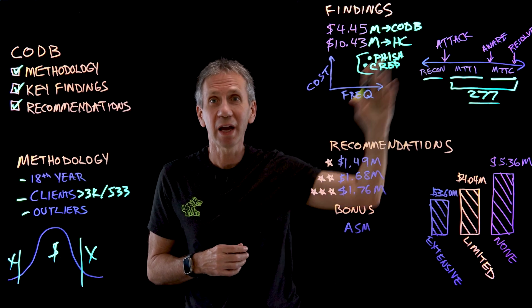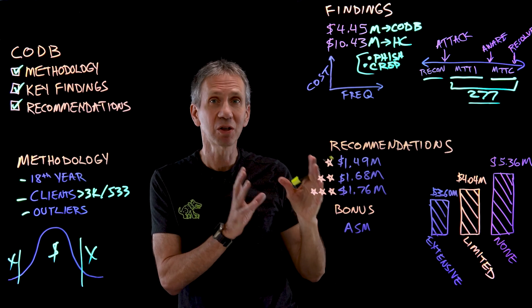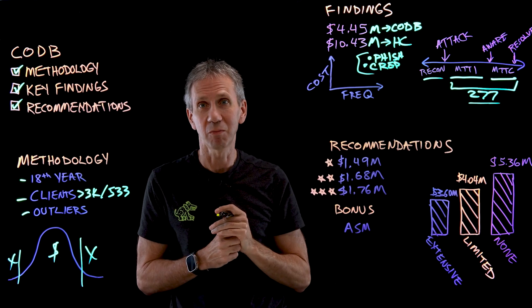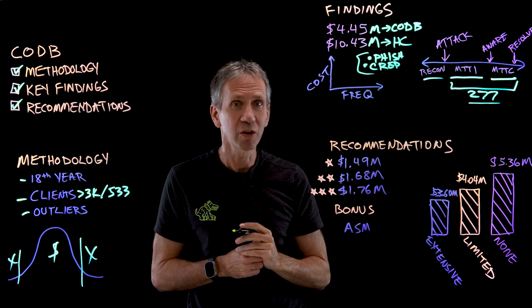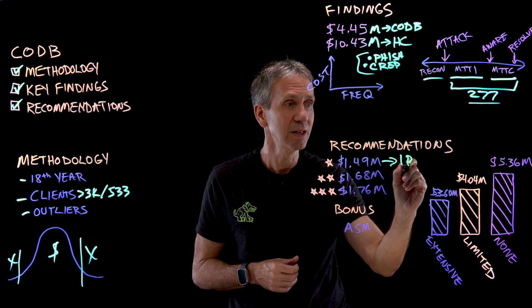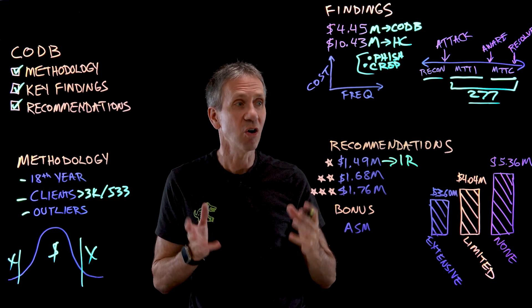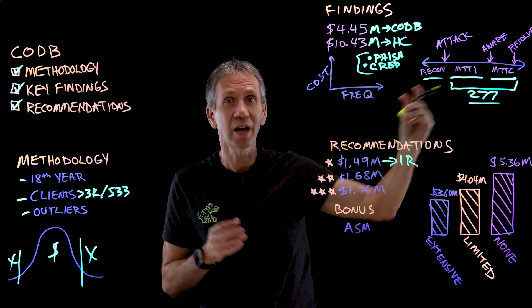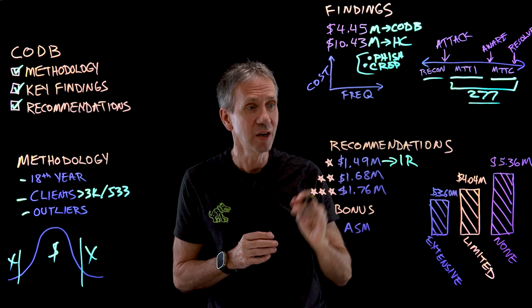Let's move on to recommendations — there's some good news in the report as well. The top three things that made a difference in reducing the cost of a data breach, in reverse order: number three, a reduction of $1.49 million came from good incident response — planning, tools, procedures, processes, training. If you've got good incident response, you're doing the containment much better, and the quicker you contain, the less it's going to cost.